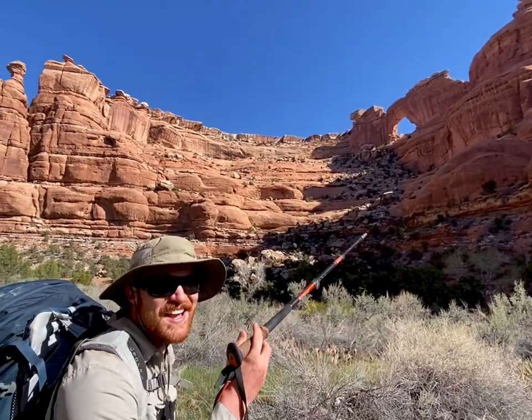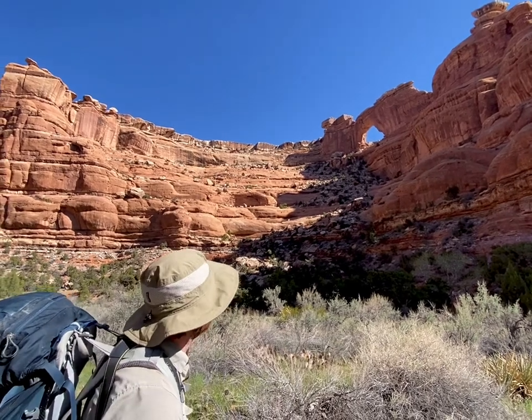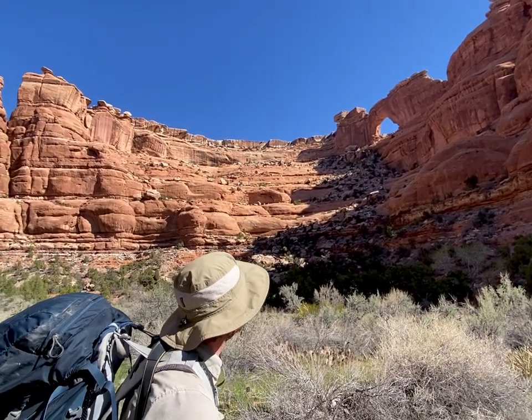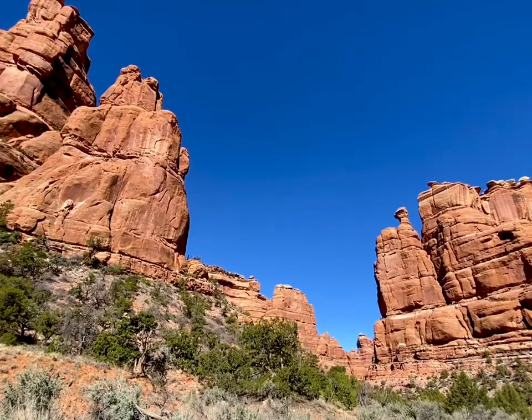That's the arch — Nevill's Arch. It is big, a very nice arch. It's a lot bigger than I thought it was going to be. I'll try to get a better view of it. Super pretty. Quite large.